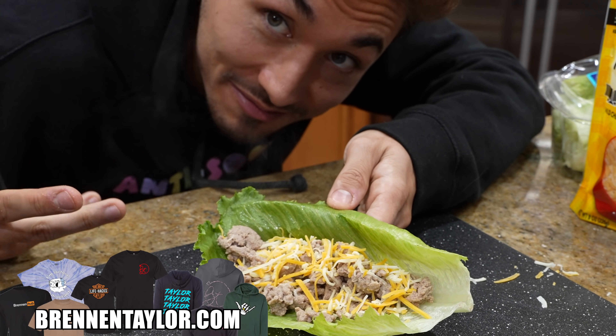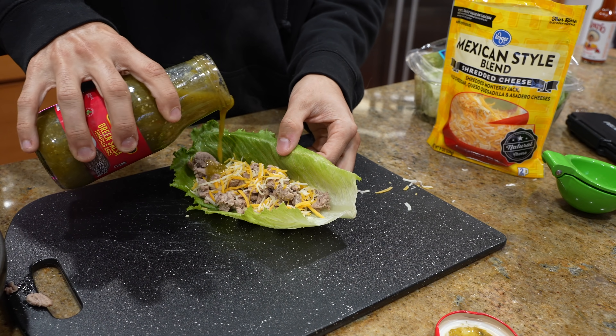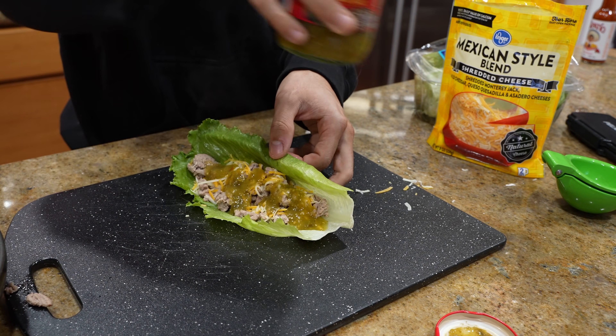Although I'm lactose intolerant, that ain't your guys' problem. Pour that in there. Usually I like to put some tomatoes in there or something, but tomatoes have carbs so we're not going to do that.